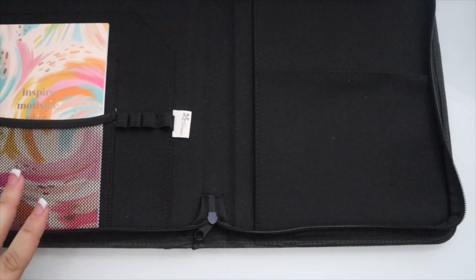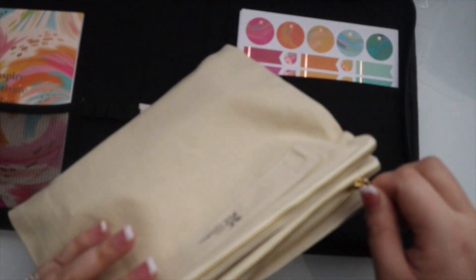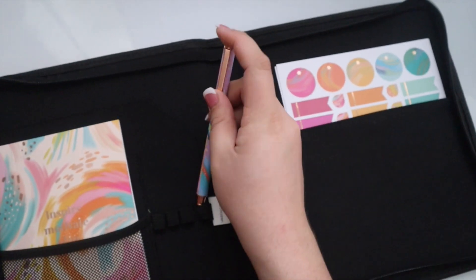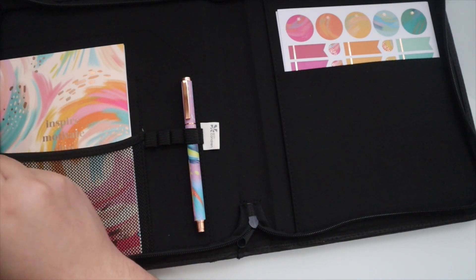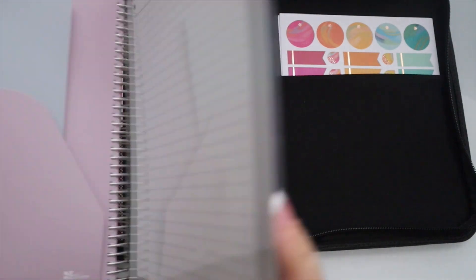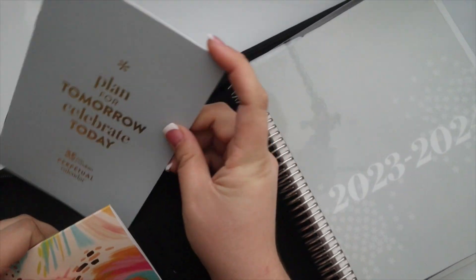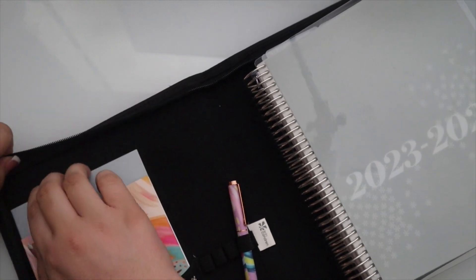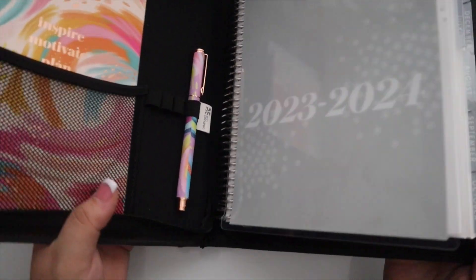Let's put the new sticker book in here to take on the go, along with some additional stickers. Let's add our new gel pen. And let's see what the 7x9 looks like in here — this is the 18-month now with tabs, so I'm very interested to see how this fits. Let's slide it in. We'll take out this perpetual planner and put it over here. It fits in this top pocket, so you can probably also put a petite planner in there.